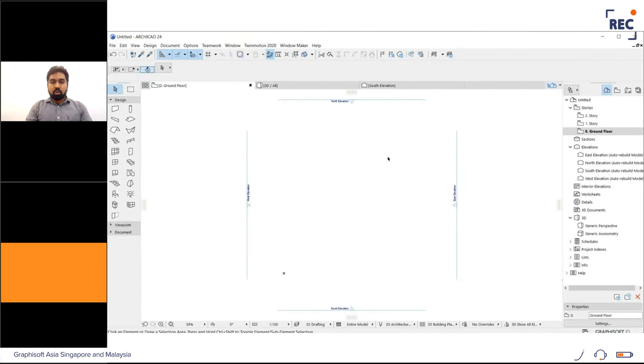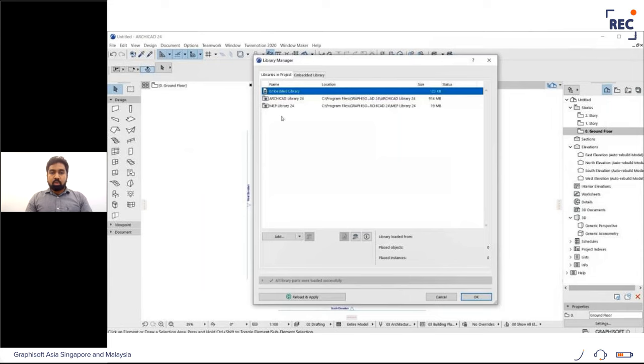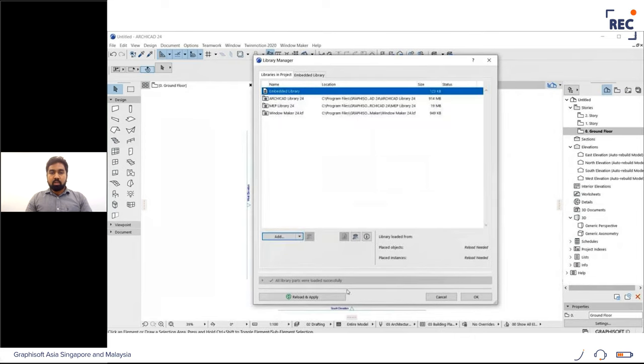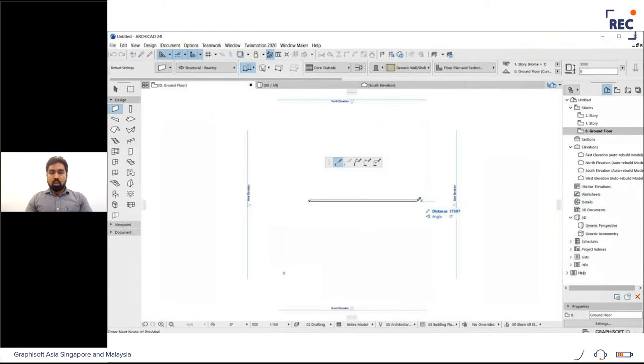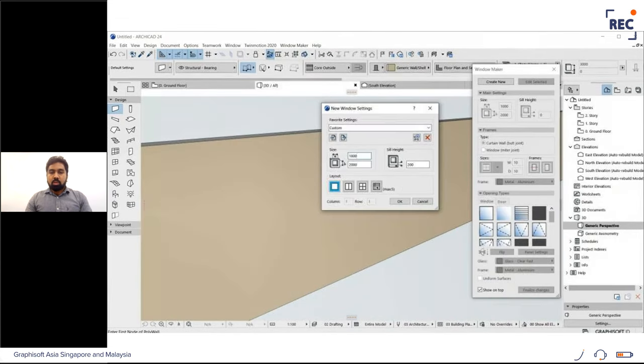Here's a short video showing how to use the Window Maker tool. It comes with an LCF file — make sure you are loading the correct version of the LCF file into your ArchiCAD project. I'm creating a new wall to hold a door and window. In Window Maker, I'm setting the size as 1800 wide and 1900 high, with a cell height of 200 and a three-by-three column and row layout.